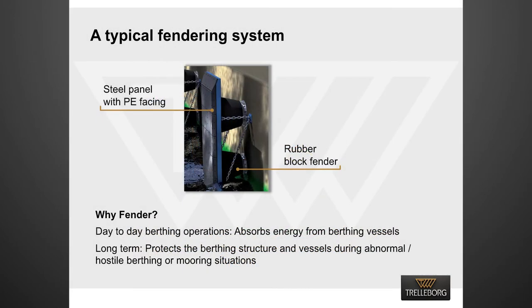A typical fender system is made from two critical parts. Firstly, the fender frontal frame fabricated to withstand the forces applied and distribute load safely onto the vessel's hull. Secondly, the rubber fender, which is compressed during berthing, absorbing the vessel's kinetic energy.